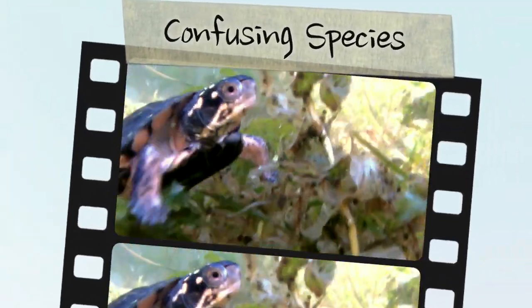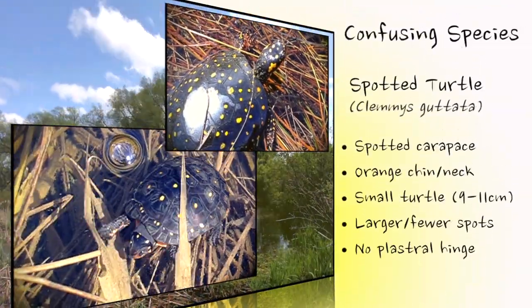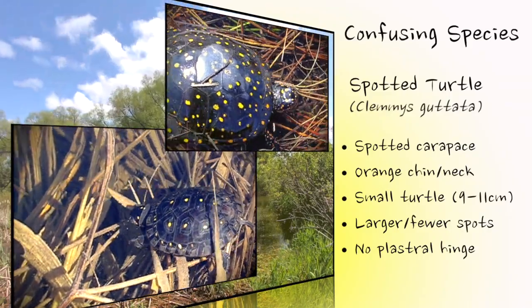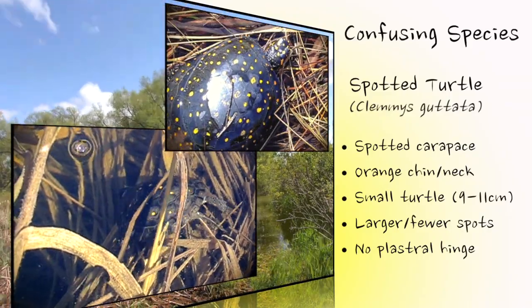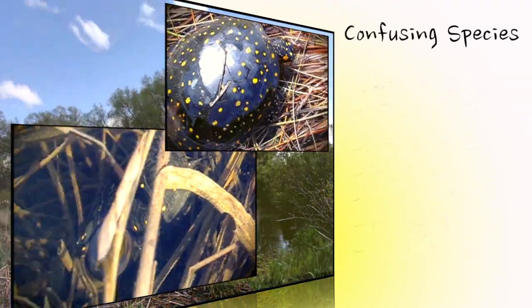Another Ontario species, the spotted turtle, also has a dark-colored, spotted carapace, with a head and neck adorned with several yellow or orange spots. However, the spotted turtle's smaller adult size, fewer and larger well-defined spots on the head and carapace, and complete lack of a plastral hinge distinguish it from the Blanding's turtle.